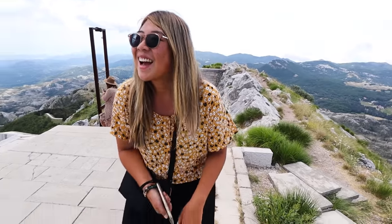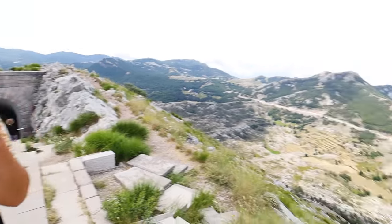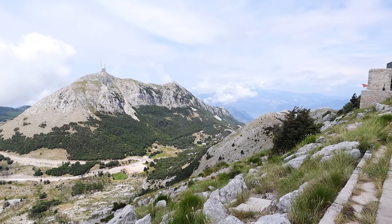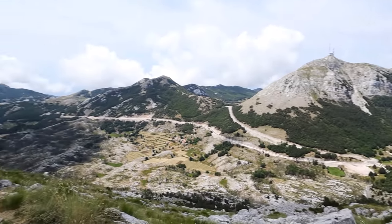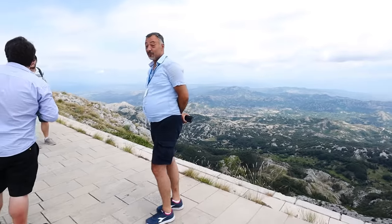Oh my gosh, how many stairs was that? Four hundred and sixty stairs. When you see the fort of San Giovanni in Kotor, there are a thousand four hundred — three times more. So this was easy. Very easy.